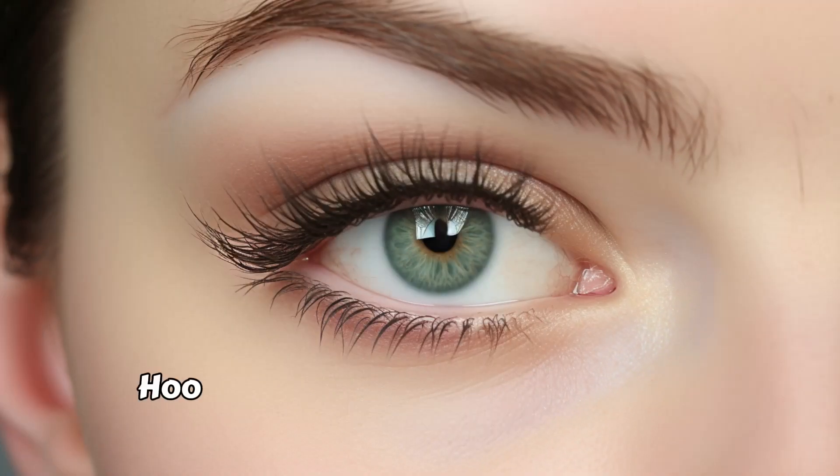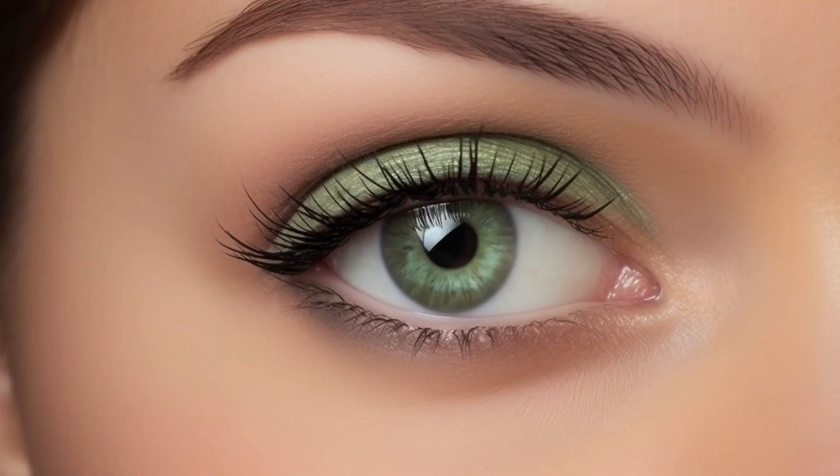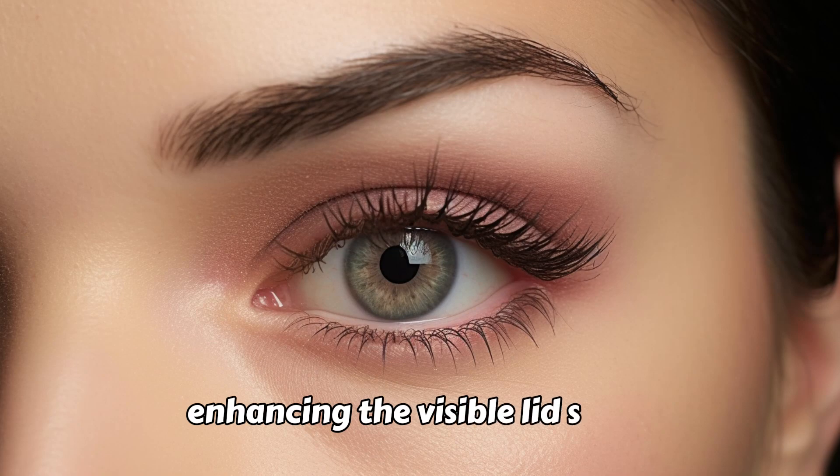Hooded Eyes. Hooded eyes have a fold of skin that partially covers the eyelid, making the lid appear smaller. This eye shape can give a mysterious and alluring look. Makeup techniques for hooded eyes often focus on enhancing the visible lid space.